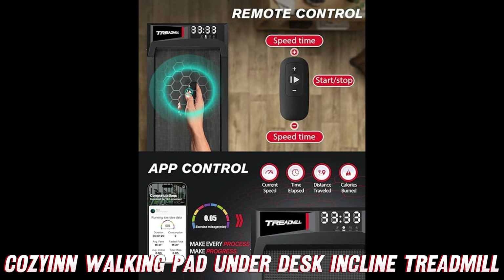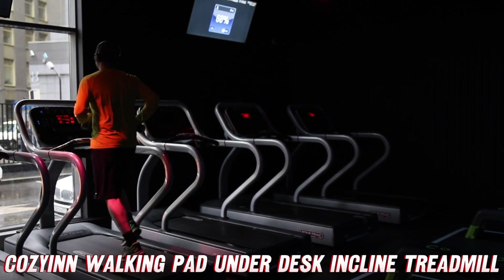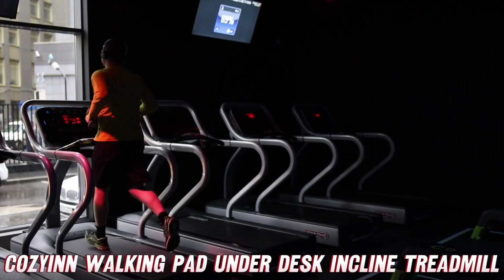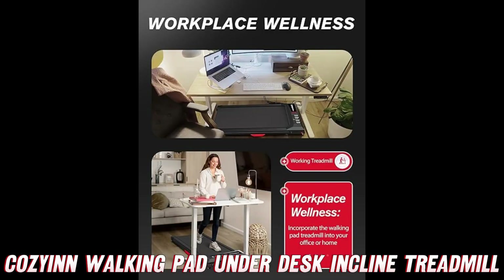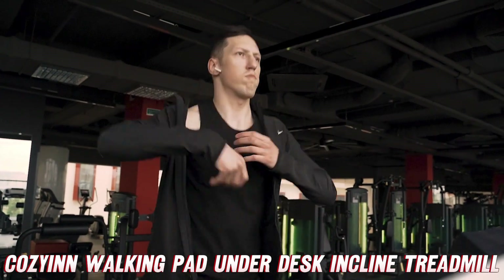Now let me take a quick detour and recommend that you find the purchase link for this bad boy on Amazon in the description below. Why? Because my friends at CozyCon are offering a killer discount that you simply can't afford to miss out on.